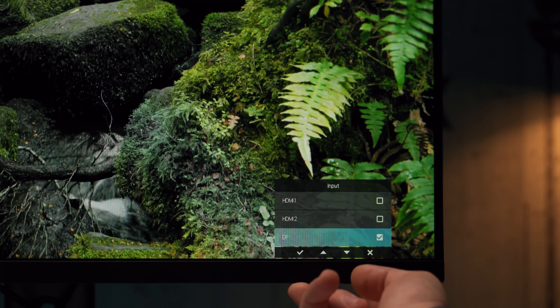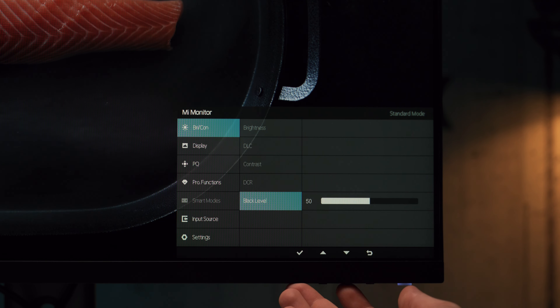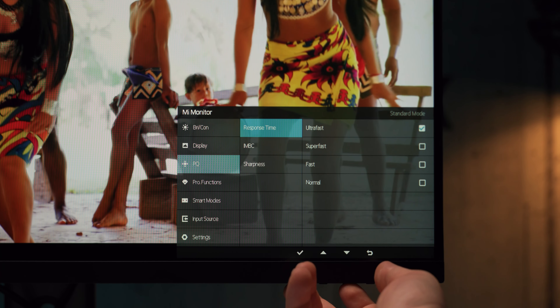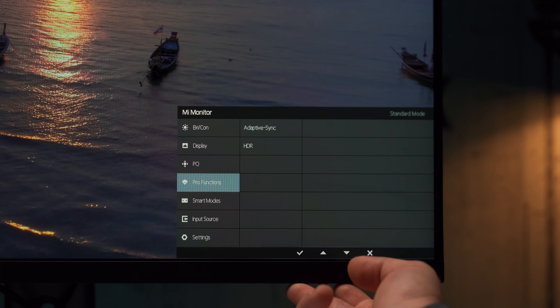Za kontrolu menija Xiaomi se i ovoga puta držao varijante sa četiri tastera - ne baš najmodernije rešenje, ali srećom dobro osmišljeno i izvedeno, tako da nemamo nikakve zamerke. Prostor pri dnu ekrana iznad svakog tastera će već na prvi pritisak bilo kog od njih prikazati ikonice sa funkcijom svakog tastera, pa je kretanje kroz meni i opcije vrlo jasno i jednostavno, tim pre što je meni organizovan u samo dve kolone. Zanimljivo je da ne postoji posebna sekcija sa gaming opcijama, već su one raspoređene tamo gdje najviše pripadaju po funkciji.